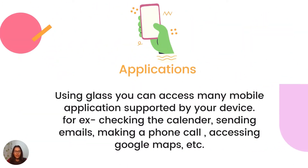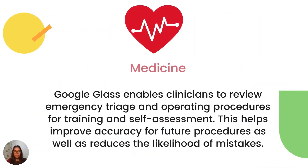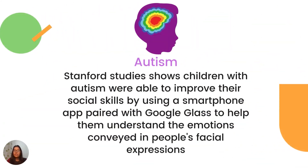Glass also helps in managing applications — basically all the apps on your phone. Using Glass, you can access many phone applications supported by your device, for example checking your calendar, checking emails, making a phone call, or accessing Google Maps. It can also be used in medicine: Google Glass enables clinicians to review emergency triage and operating procedures for training and self-assessment purposes, improving accuracy and reducing the likelihood of mistakes. Another interesting utility is helping children with autism. A study shows that children with autism were able to improve their social skills using a smartphone app paired with Google Glass to help them understand emotions conveyed in the facial expressions of other people.